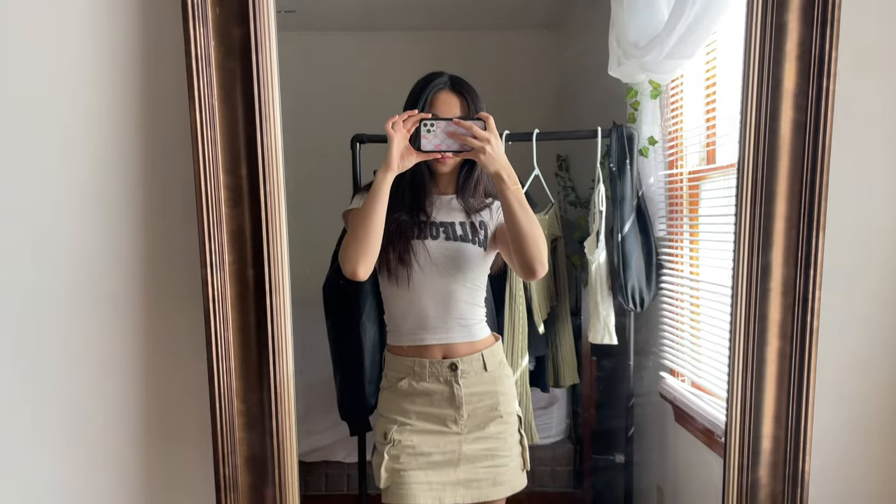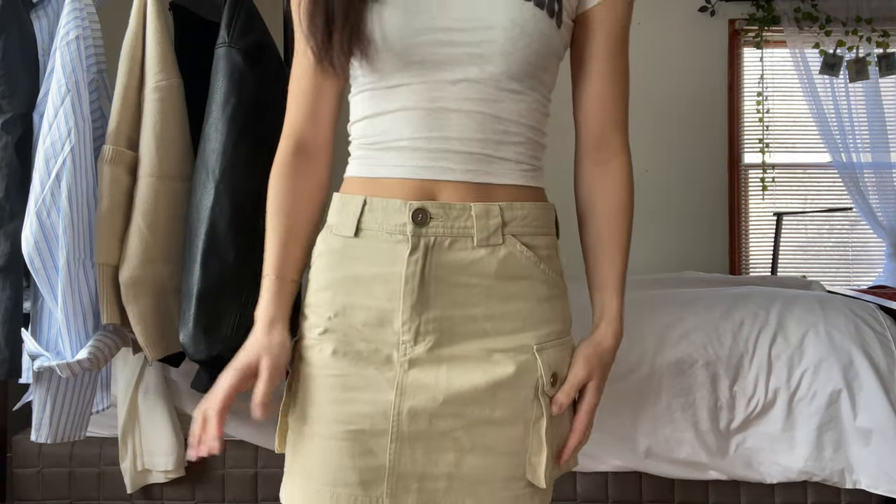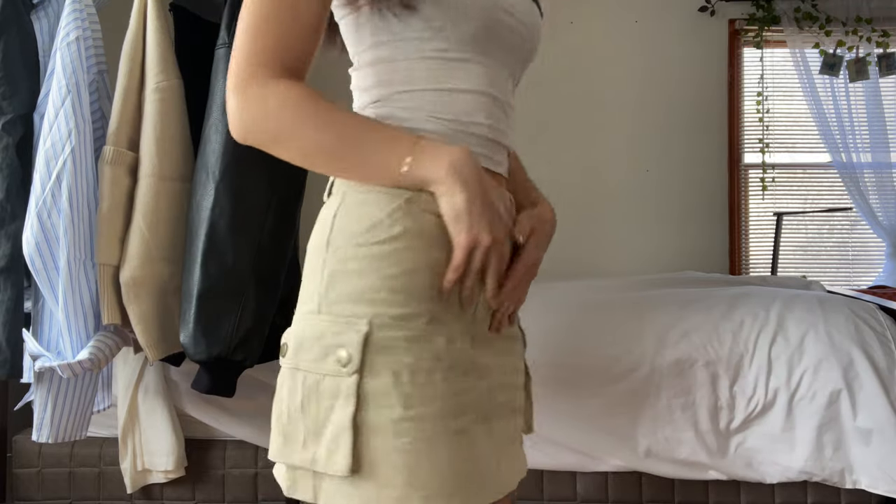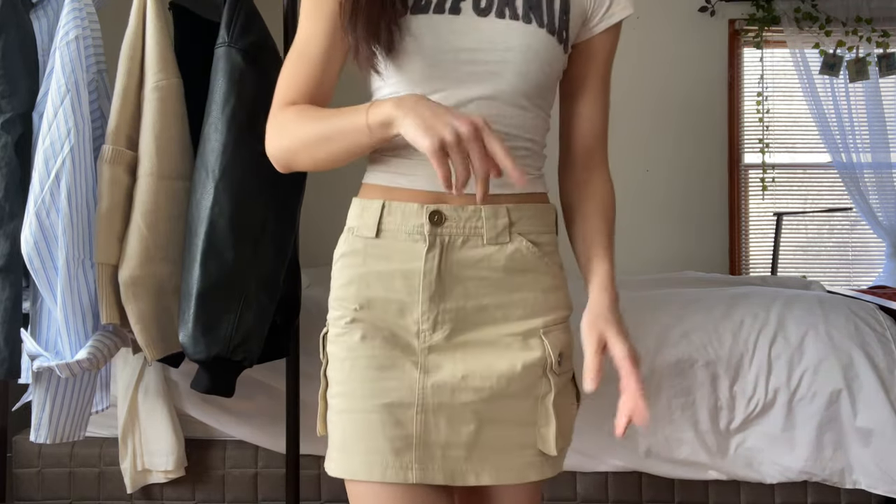The first item I'm so excited to share is actually the t-shirt I have on right now. This is called the Destination California tee — it's the most perfect baby tee I've ever worn in my life. It is so comfortable and hugs in literally the most perfect places. The 'California' text on the front has this amazing soft rug-towel texture. I paired this top with a mini beige cargo skirt, which is also adorable and the perfect length — I wanted everything to be class-appropriate.